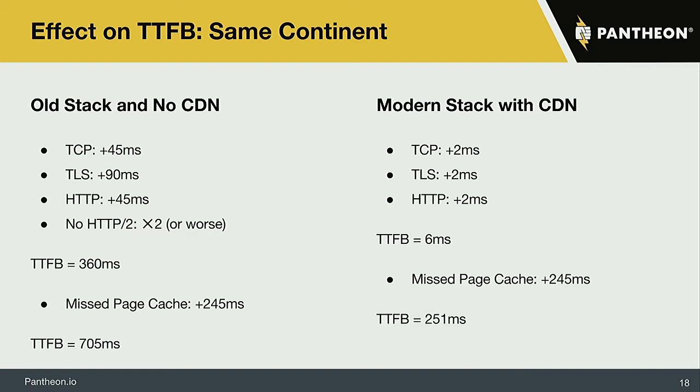Time to first byte is when you get to kick off the race for loading a page — the faster you start the race, the faster you can really load and render the page on the user's device. If you don't have a CDN and use an old-style stack on the same continent, assuming about 45 milliseconds latency — about half the way across the US or approximately across Europe — you're going to get a time to first byte of just under 400 milliseconds. That's not buying yourself much time, and if you miss the cache, you're already breaking what Google wants for page performance.